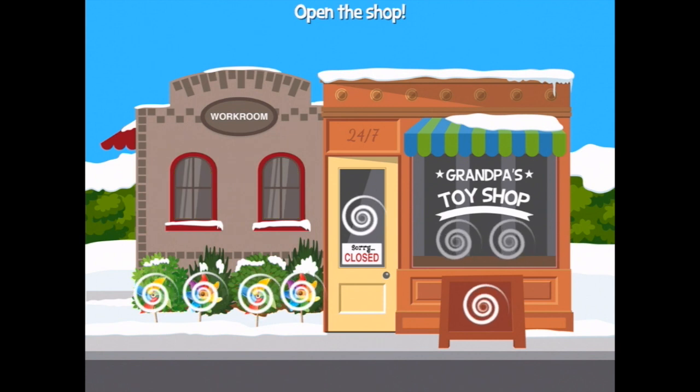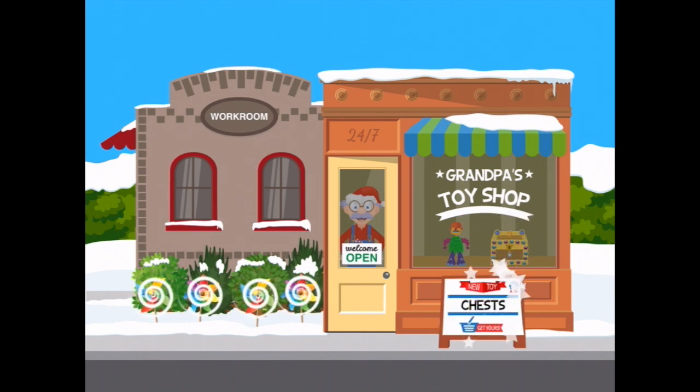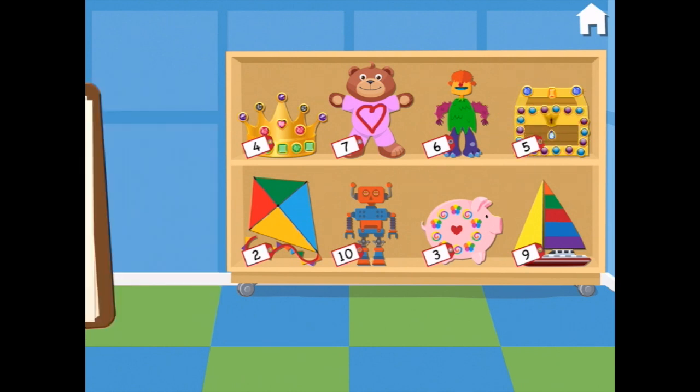Let's open up the shop. Here we go — there's Grandpa, there's our alien, there's our chest. New toy: chests — get yours! And the pinwheels are going. Some of these toys don't have tags — can you price them? The alien is $6 and the chest is $5. Yes!